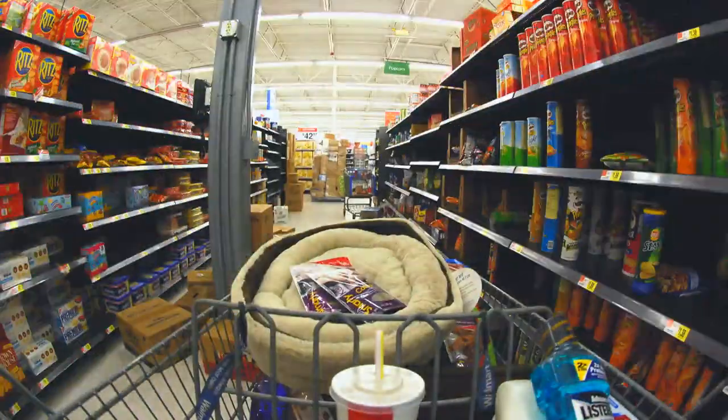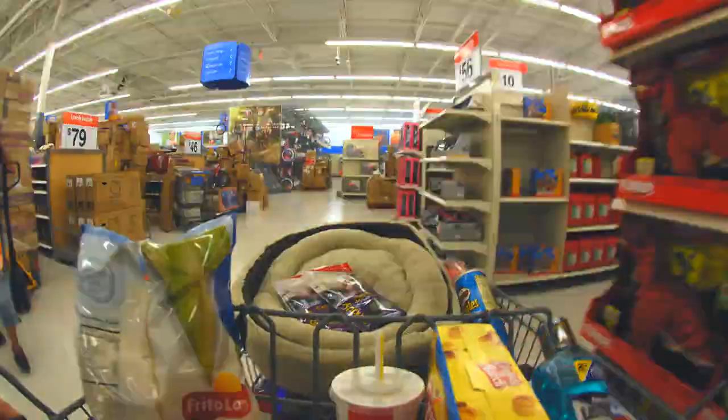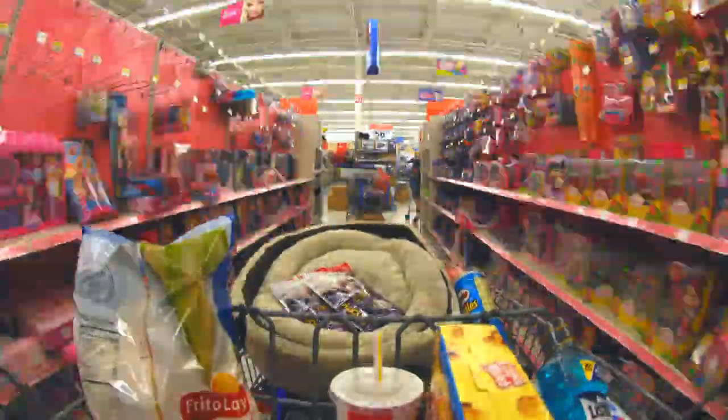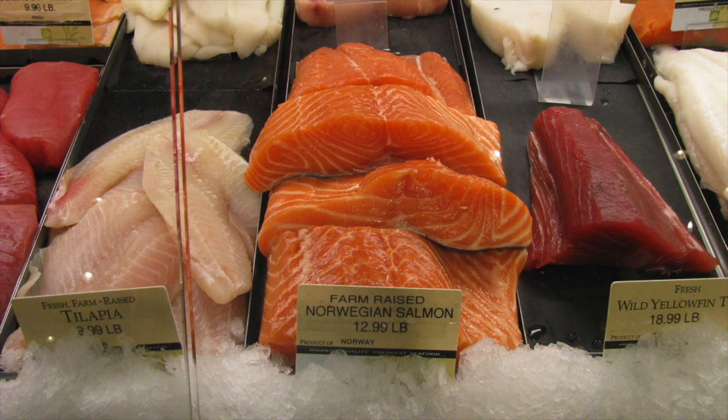Nearly everything we buy is made overseas. No matter where you live, it's likely that the majority of products you use on a daily basis are made outside your own country's borders. Even at the supermarket, it's common to see fresh food that was grown or caught on the other side of the world. Not long ago, this would have been unheard of.